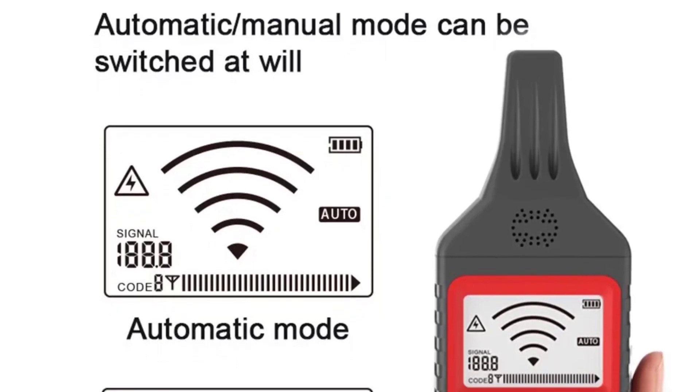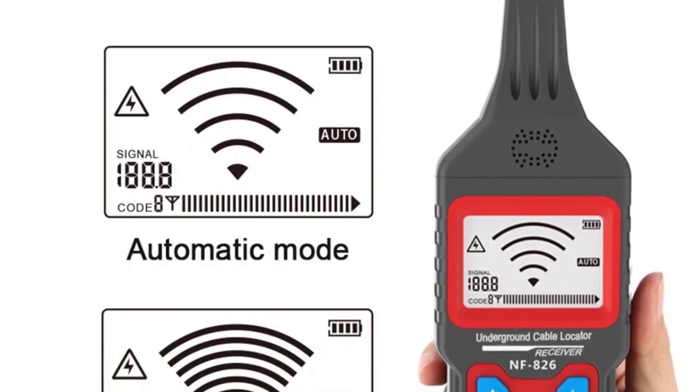Hi everyone, welcome back to my channel Mr. Shop. Looking for the best cable tester in the market?